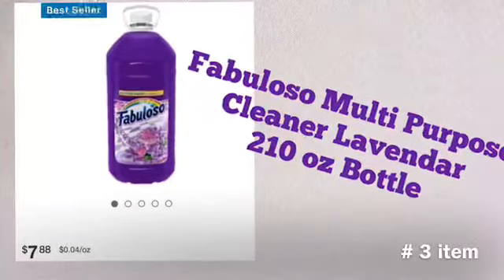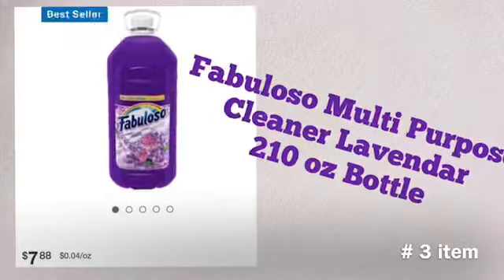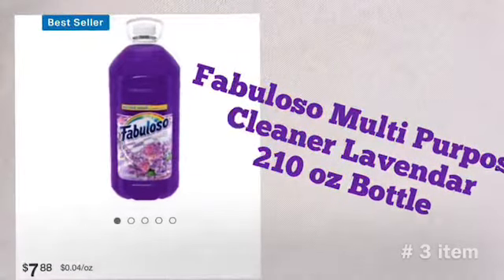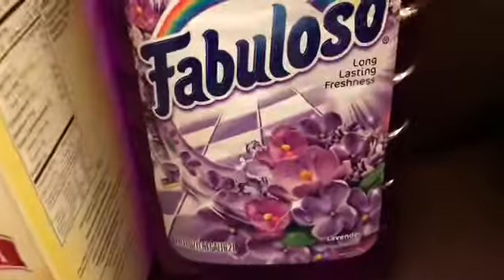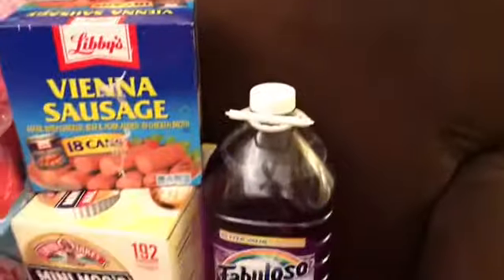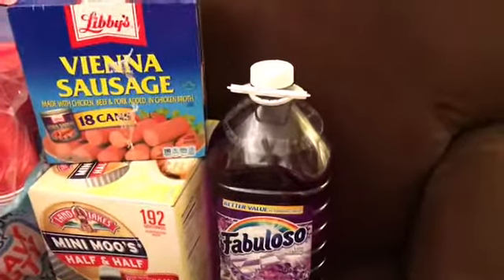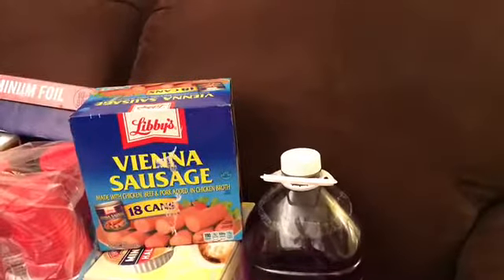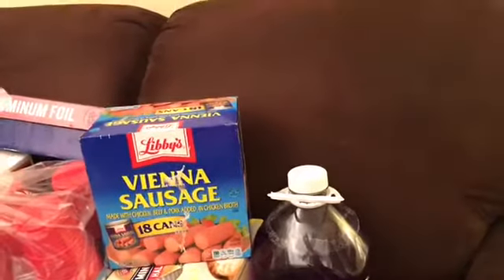My number three item is Fabuloso multi-purpose cleaner in lavender scent. It's 210 fluid ounces — that's a big bottle of Fabuloso — for $7.88. Compare that to a 110-ounce bottle at other stores for $7.69, so you're getting almost double the product for nearly the same price.